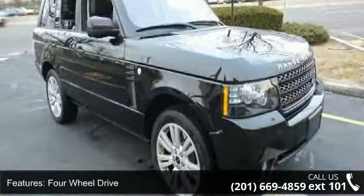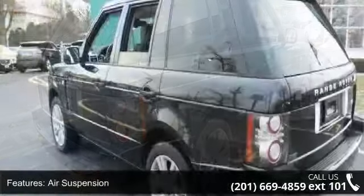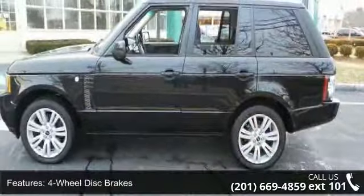Some of the top features included with this vehicle are Keyless Start, 4-wheel drive, air suspension, power steering, 4-wheel disc brakes, aluminum wheels, HID headlights, automatic headlights, fog lamps, and mirror memory.